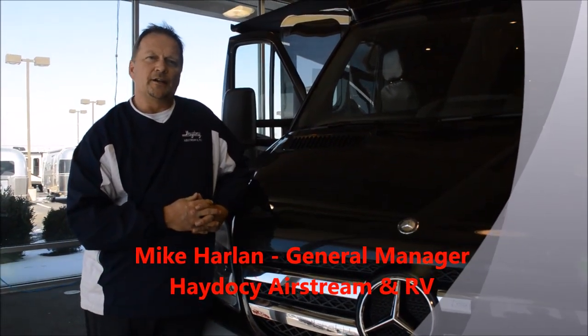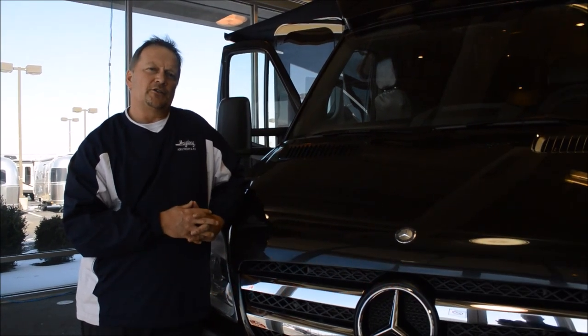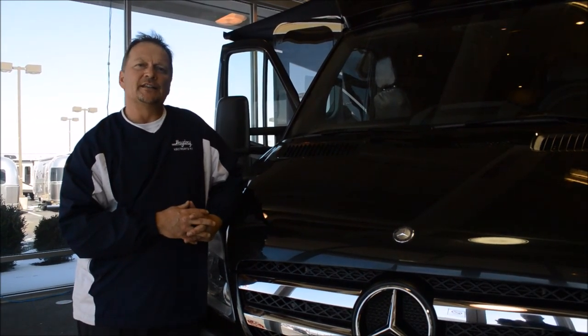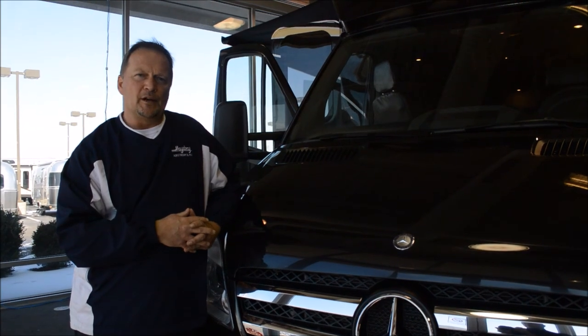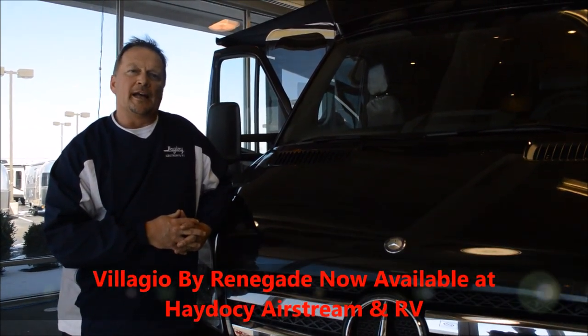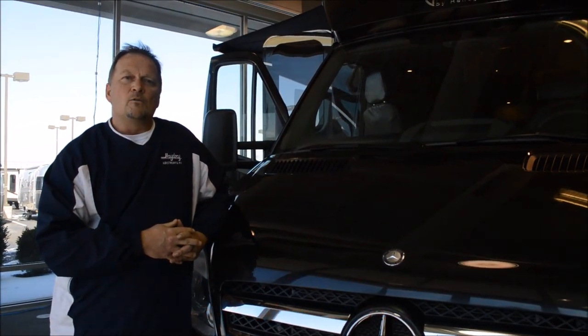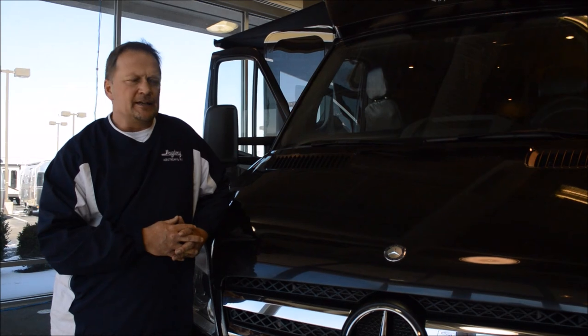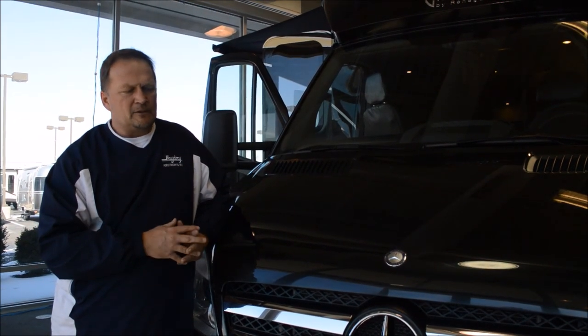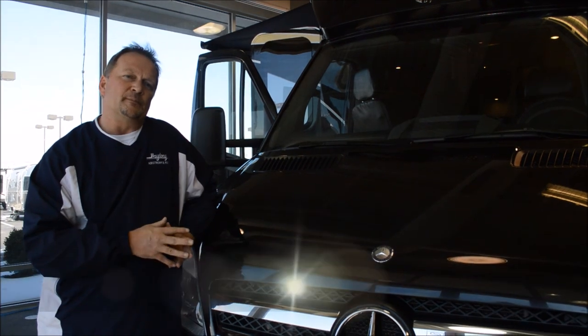Hi, welcome to Hay to See Airstream and RV. I'm Mike and today I'm only going to talk to you about one thing — the addition of our newest product called Bellagio from the world-renowned Renegade Recreational Vehicle Company. What we have at Hay to See today expands on what we've already had with the Mercedes-Benz product in our Airstream line.